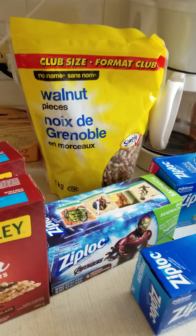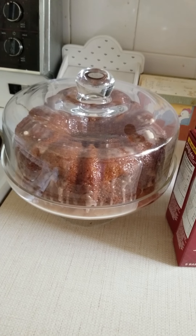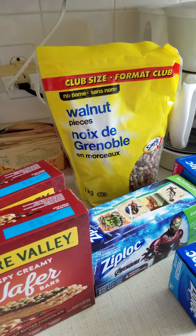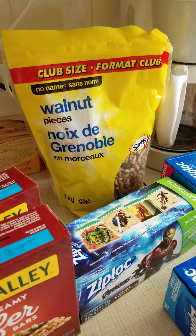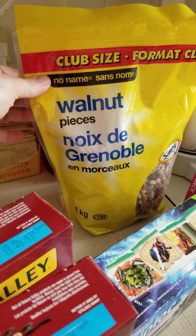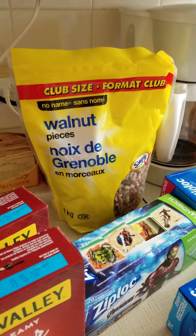I bought a big bag of walnuts. I was making a pumpkin spice coffee cake recipe yesterday and it called for walnuts. I only got a small bag just to get the little bit I needed for that recipe, but I know our Thanksgiving is coming up in October and then Christmas, so there'll be holiday baking coming. I have some pecans already, but certain recipes call for walnuts, so I got a one kilogram bag — the no name brand with the yellow packaging and black bar — so there's lots to last me.